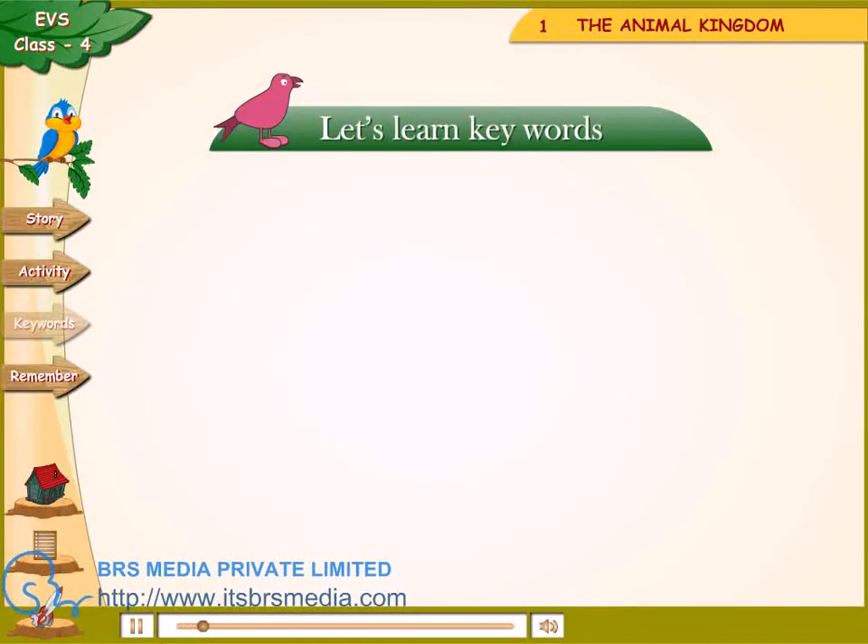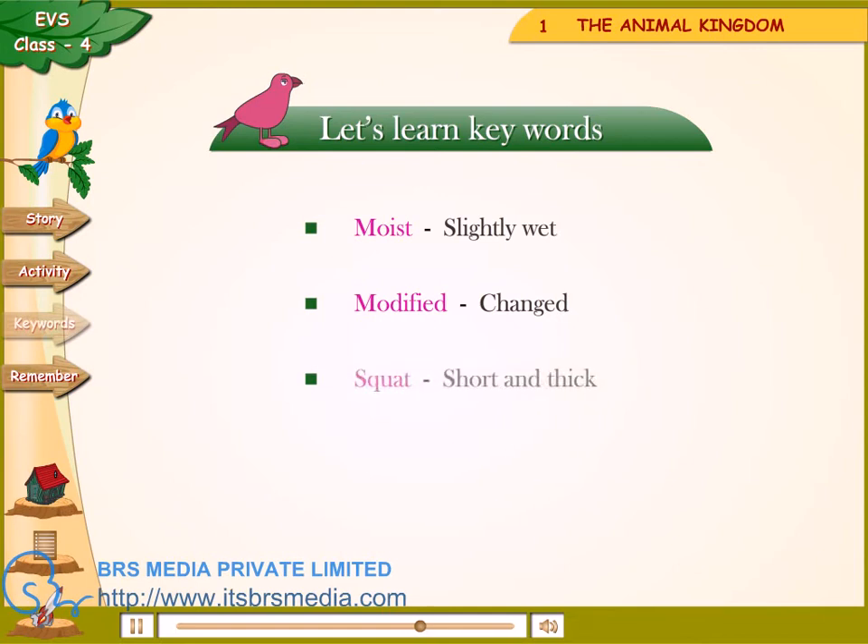Let's learn keywords. Moist — slightly wet. Modified — changed. Squat — short and thick.